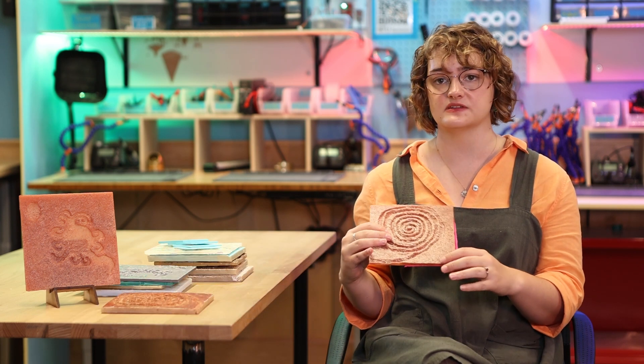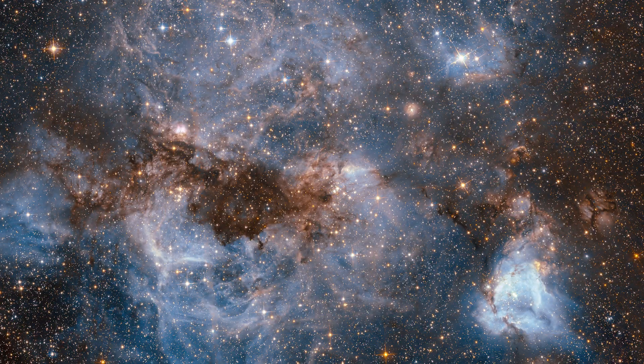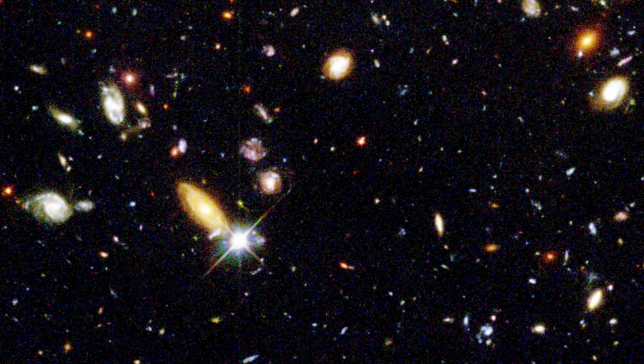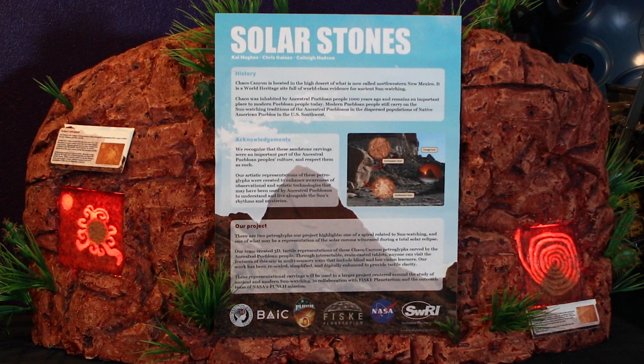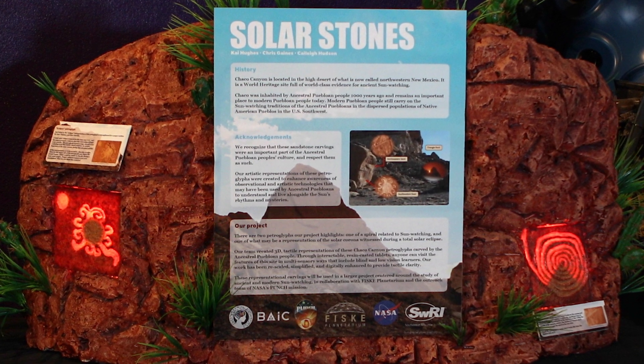While these tablets would be really good for any learner, we collaborated with the Colorado School of the Blind so that we could make these tablets accessible to low vision learners. Space is typically a very visual field — you look up at the stars, you look at pictures of space — but if you can't see that, you're pretty much completely blocked out from being able to study this and understand this part of history. This way we have an exhibit that people can learn from whether they are sighted or not.